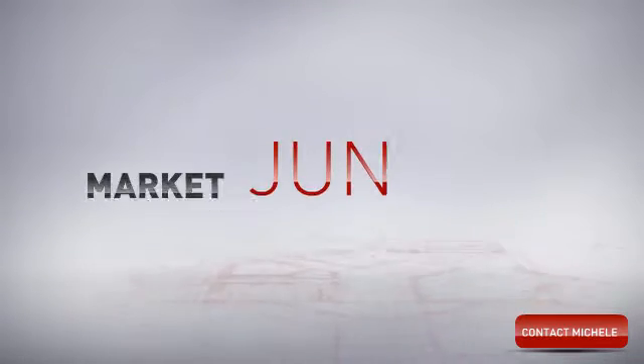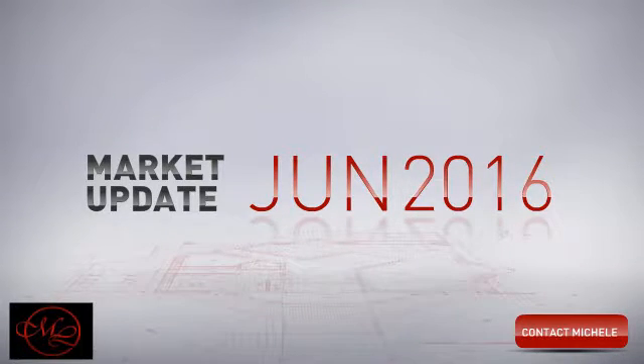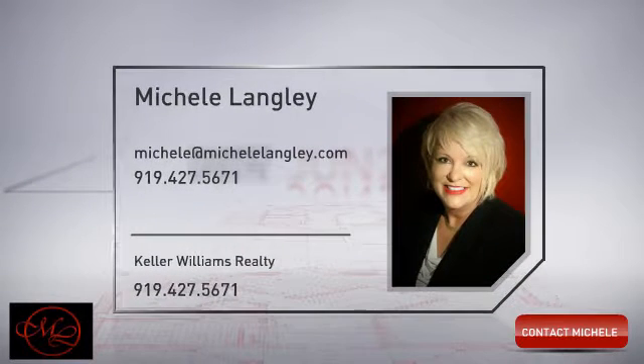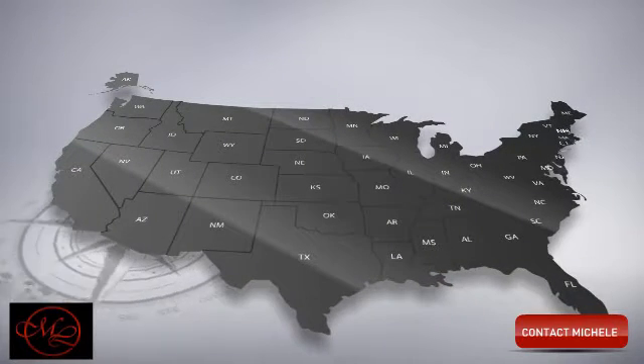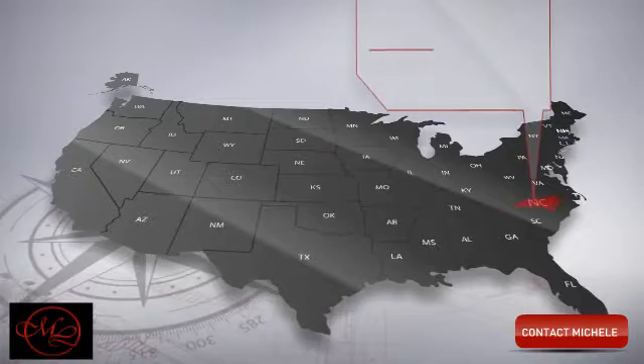Welcome to June's Market Update. Michelle, your trusted real estate agent, thought you'd find this information helpful and is ready to answer any questions about the local market. Let's take a look at real estate activity in your area during the month of May.